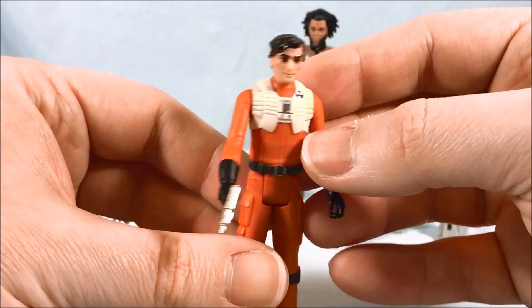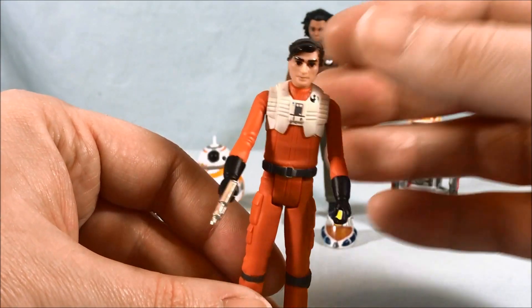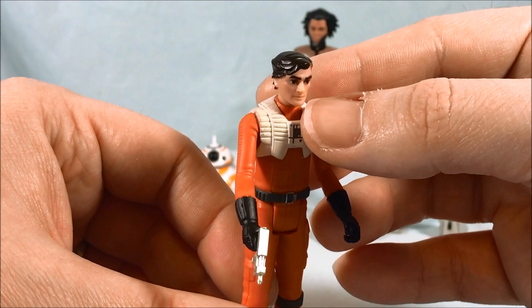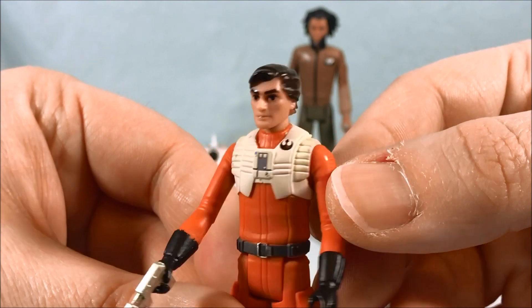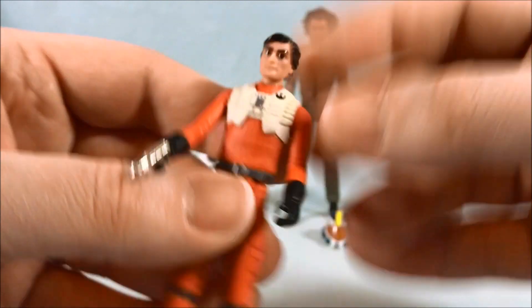Hasbro does a great job with the detailing and the paint applications. They're fairly simple figures but they do look good. You might say, why does he have white dots on his head? That's just light reflecting off his incredibly shiny eyebrows and hair — so he's just a little shiny. But again I think the face looks good, nice likeness there considering the animation and everything. I like what they did.